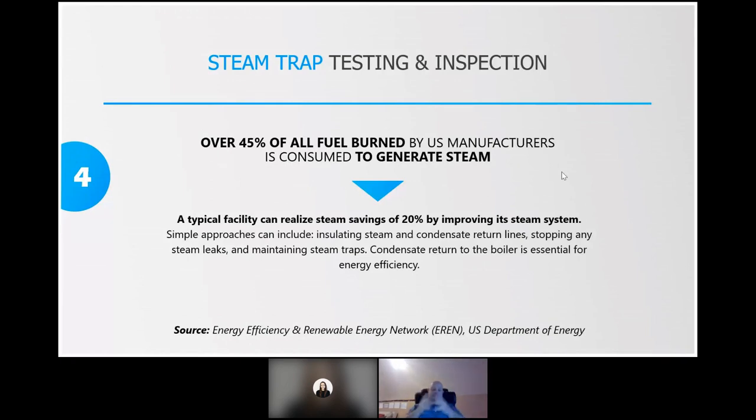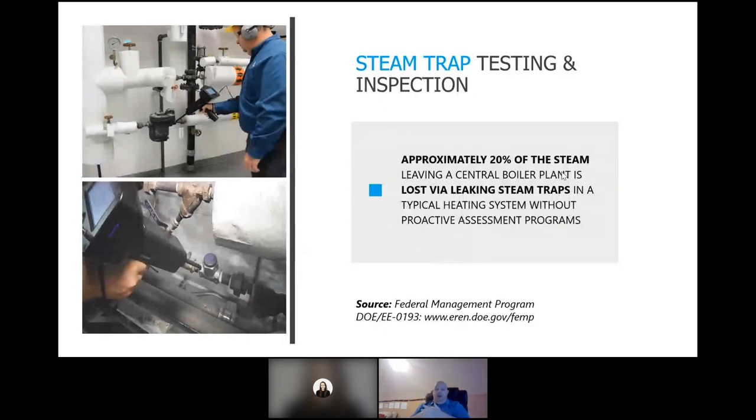If you drive into your plant and see excessive steam venting to atmosphere, it's usually a good indicator that you have some failed steam traps — typically failed open. I have been to one plant where instead of excessive steam they had excessive condensate venting to atmosphere, so it looked like a rooftop water fountain. The Federal Energy Management Program through the DOE states that approximately 20 percent of the steam leaving a central boiler plant is lost via leaking steam traps.